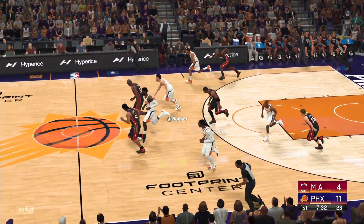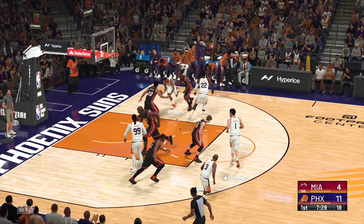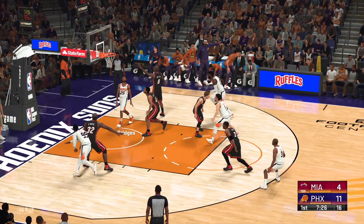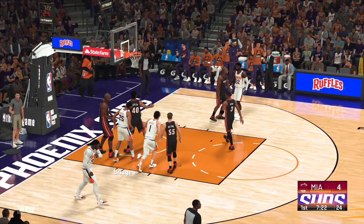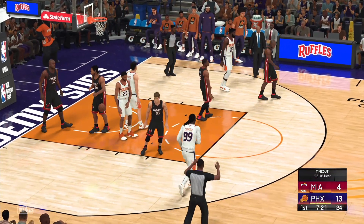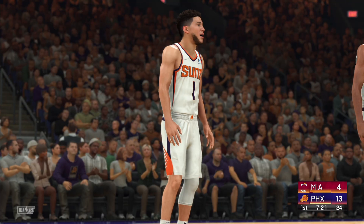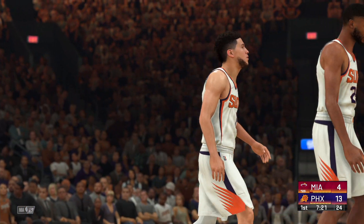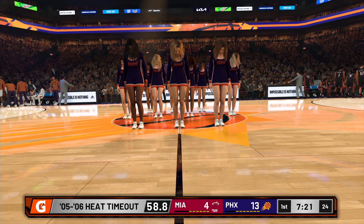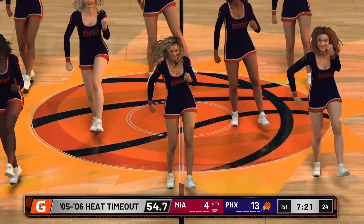They get a hand on it — Paul with a steal and the Suns pushing it up now. Bridges down low, Walker covering. The basket by Bridges — just so successful getting the ball inside and finding those great looks. Time called here. Miami decides to talk it over. Oh my, their coach does not look happy and I can guess why.